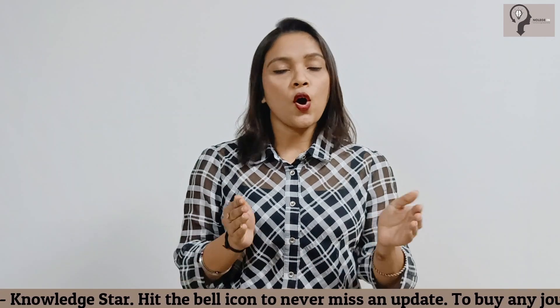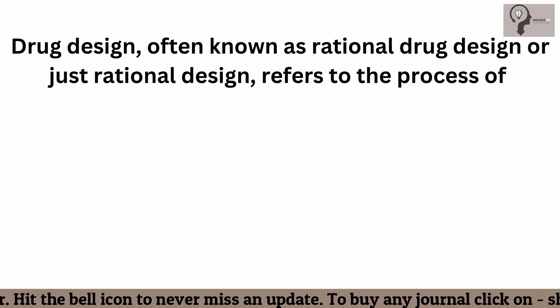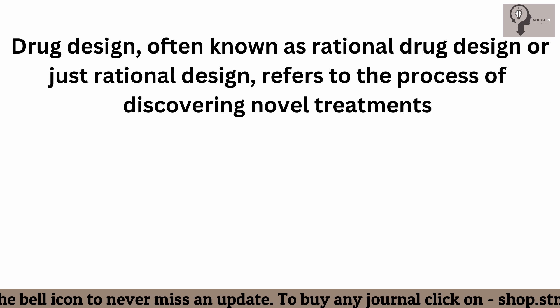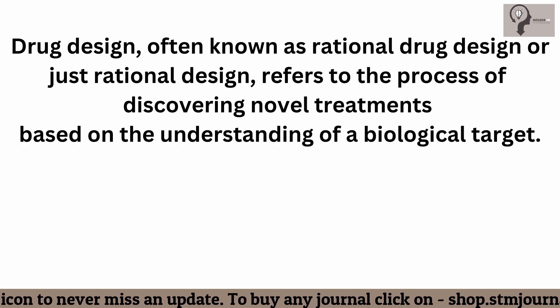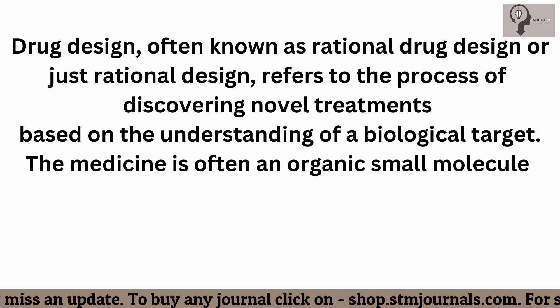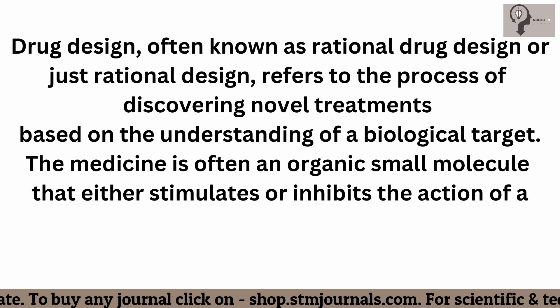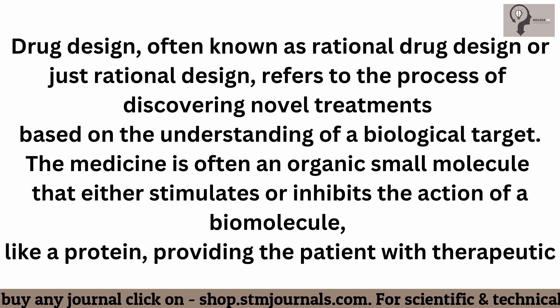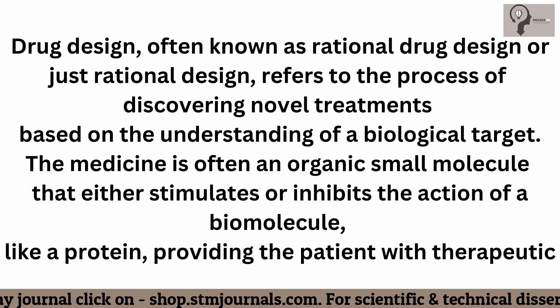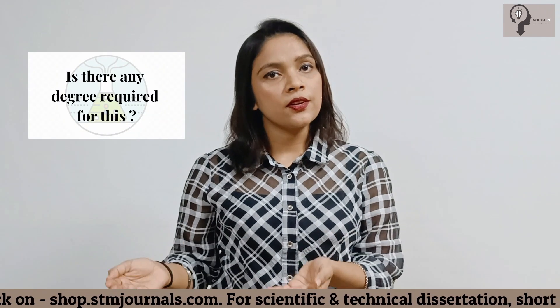Drug design, often known as rational drug design or just rational design, refers to the process of discovering novel treatments based on the understanding of a biological target. The medicine is often an organic small molecule that either stimulates or inhibits the action of a biomolecule like a protein, providing the patient with therapeutic benefits.